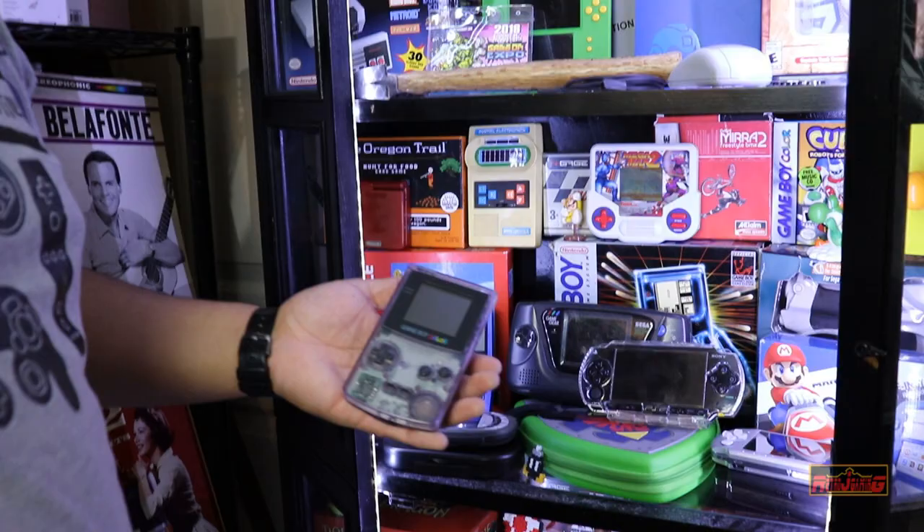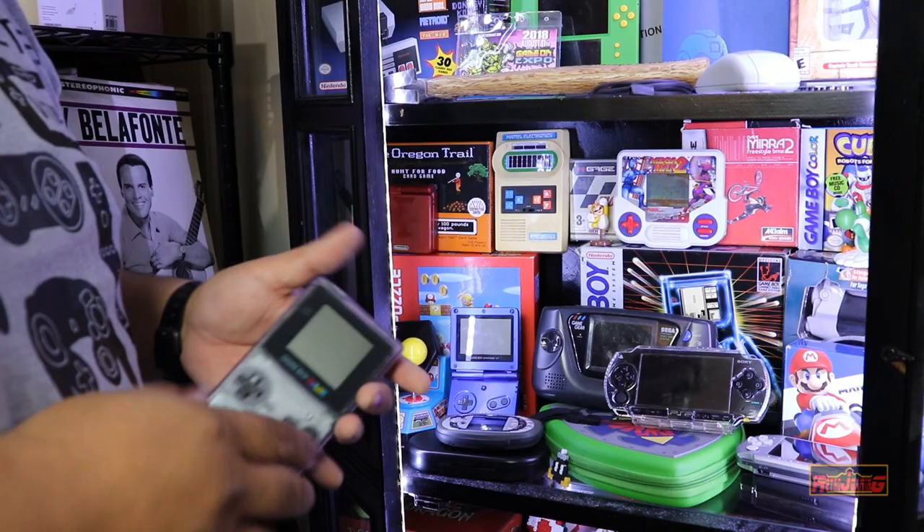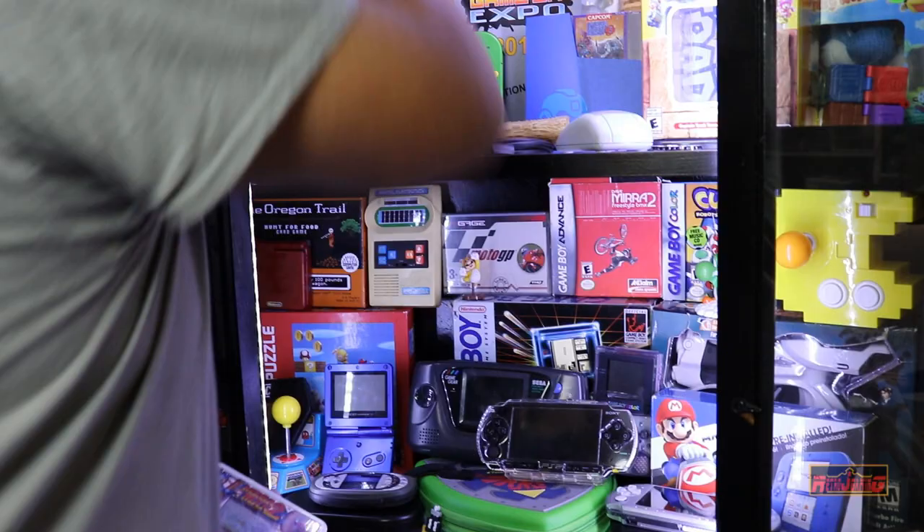My very first Game Boy Color was atomic purple — it's missing the battery door but it still plays. It's rugged. I never had Game Boys growing up because this is what I had: Mega Man 2, Batman, and Narc.